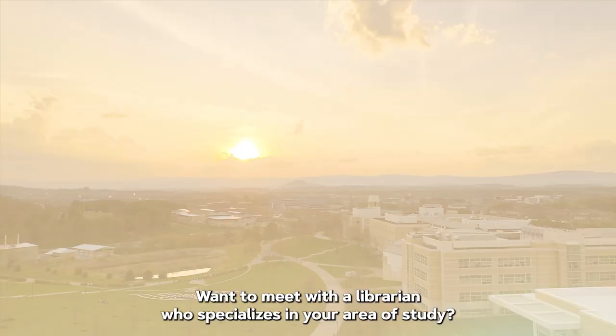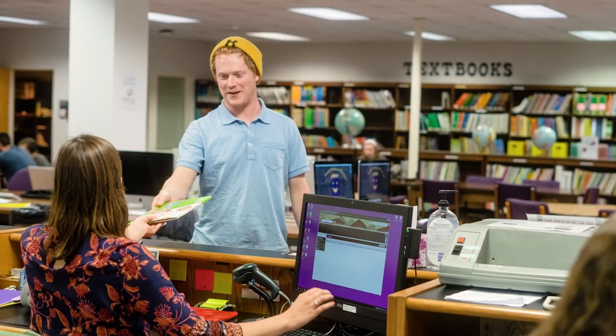Want to meet with a librarian who specializes in your area of study? They're still available in person or online.